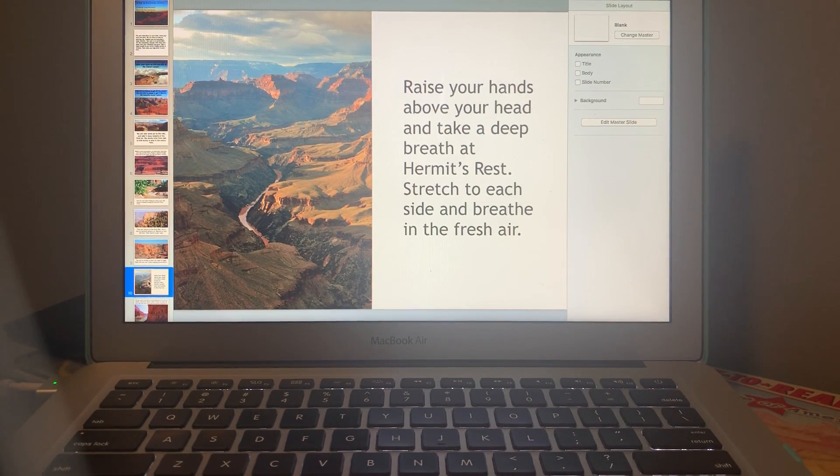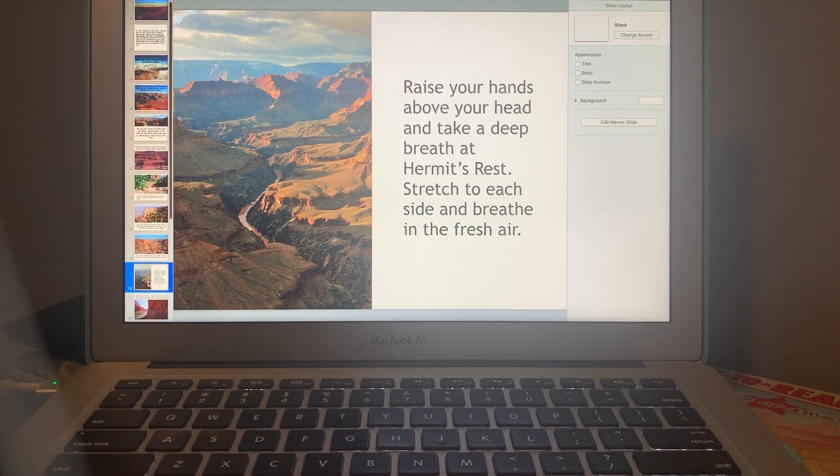Now raise your hands above your head and take a deep breath at Hermit's Rest. Raise your hands up, inhale in, exhale out. Stretch to each side and breathe in the fresh air.